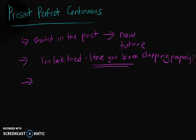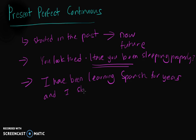It can also refer to an action that has not finished. For example, 'I have been learning Spanish for years and I still cannot master it.' This is an action that has not finished and has been continuing into now or the future.